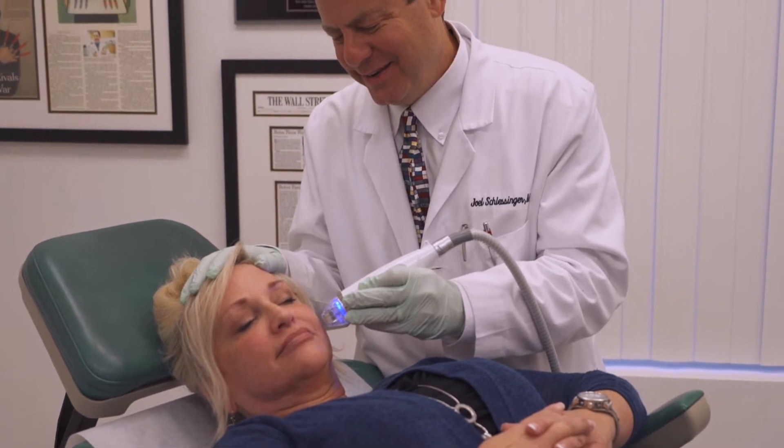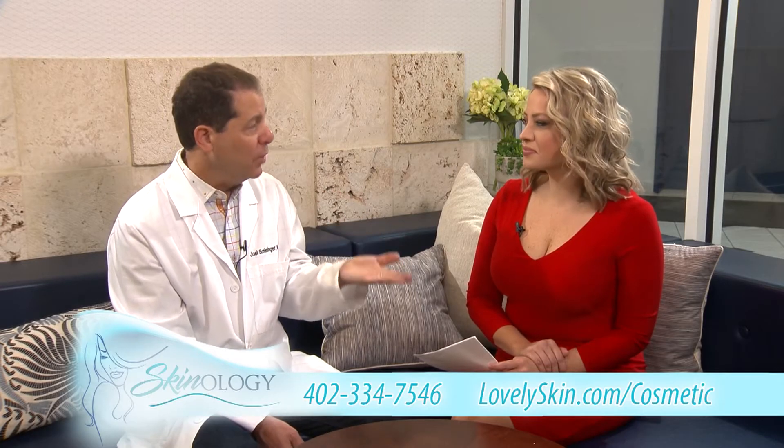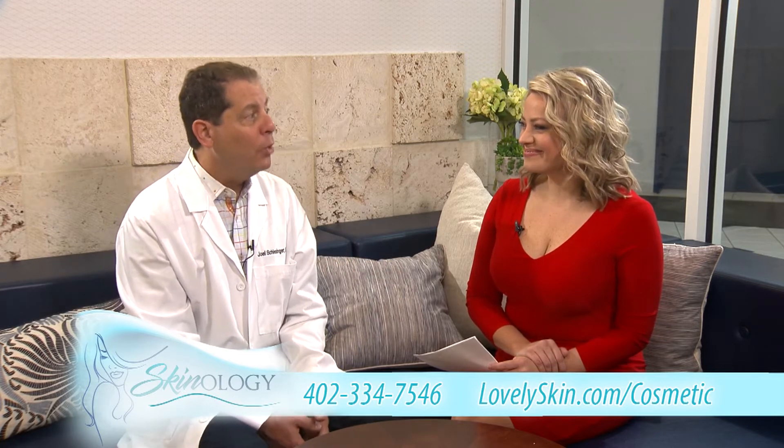It treats things like scars and acne scarring. It also helps with wrinkles. It's an all-around refresher.